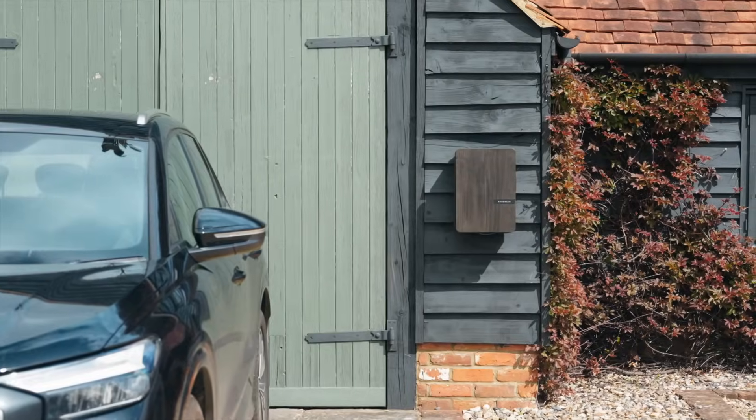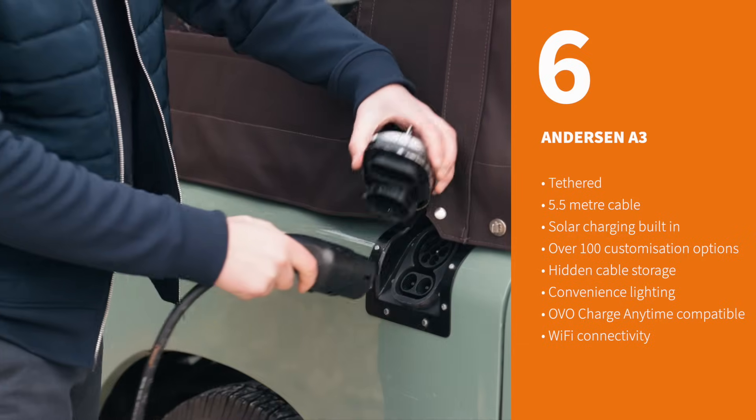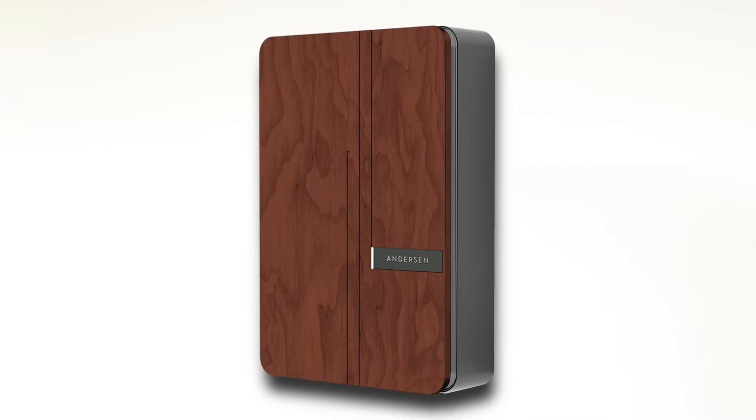The Anderson A2 made a name for itself when the EV market was in its infancy, thanks to its stunning design and customisation options. Anderson's follow-up charger, the A3, takes that concept and makes it smaller and cheaper. What's not to love?